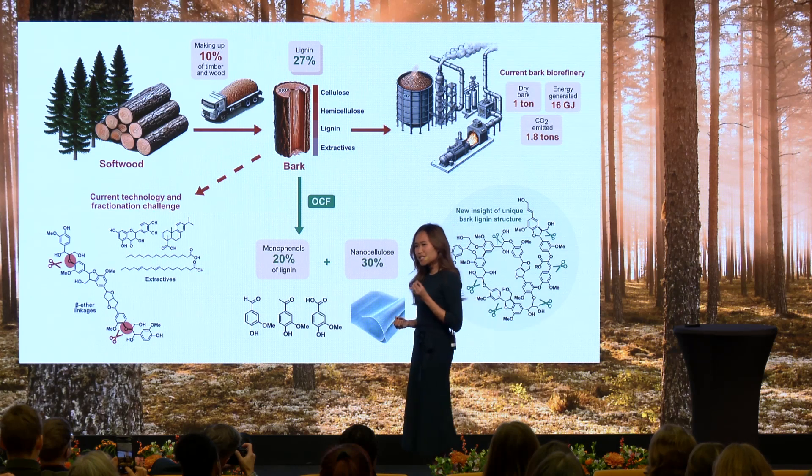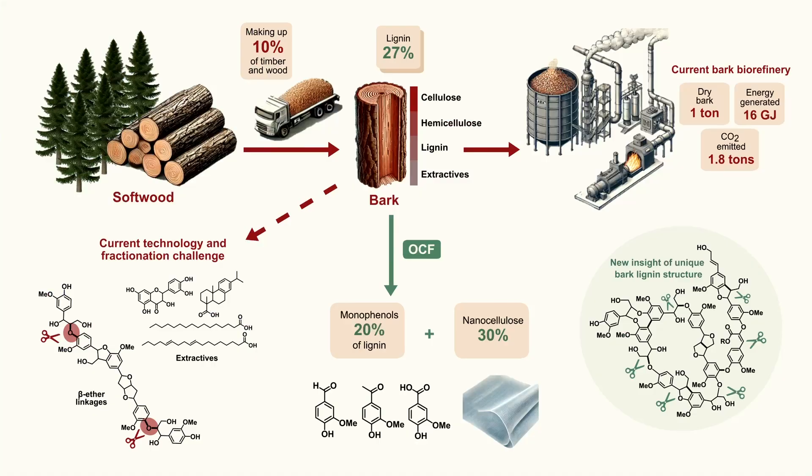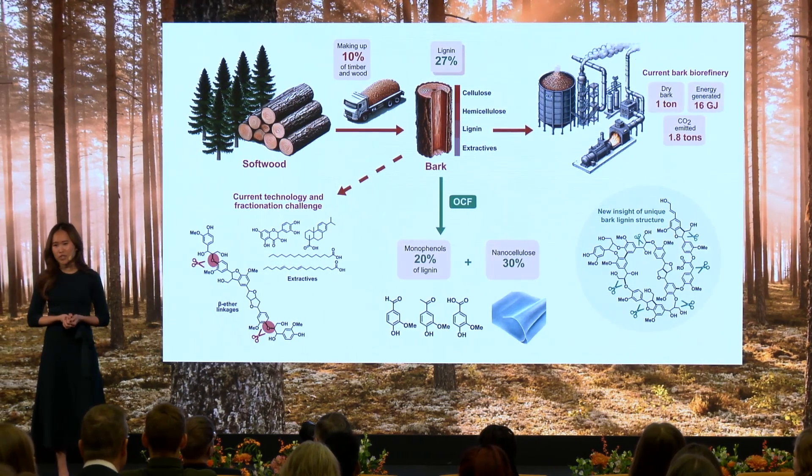Spruce bark is rich in lignin, a compound packed with aromatic molecules. But here's the problem: the complex structure of spruce bark resists conventional depolymerization methods focusing on cleaving beta-ether linkages, few of which exist in spruce bark lignin. This limitation has kept us from accessing the full potential of this resource.